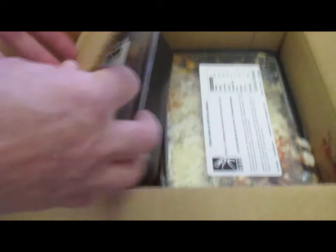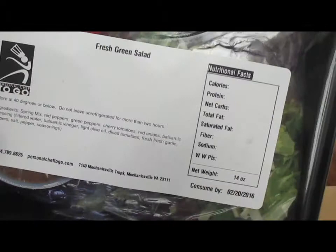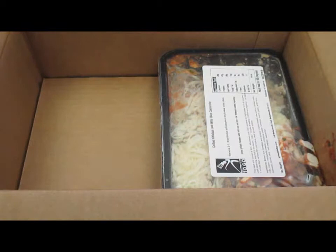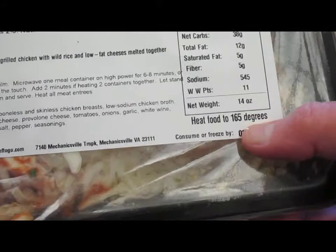We got a salad. Some people might say, why do you need to have a salad delivered? But if you don't make salads very often, it takes a while. Hey, it's part of what came with the meal. This feels like enough for two of us — it weighs 14 ounces.